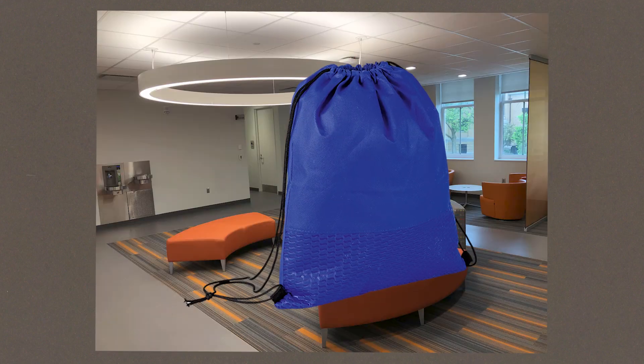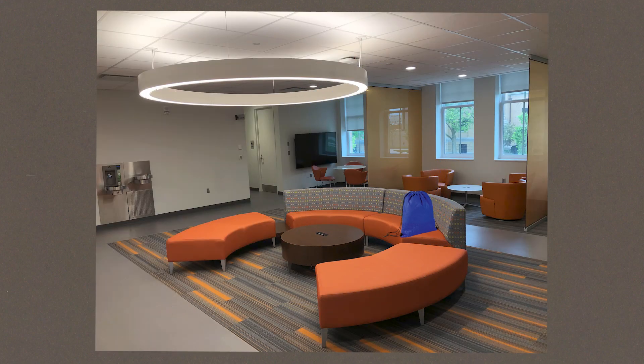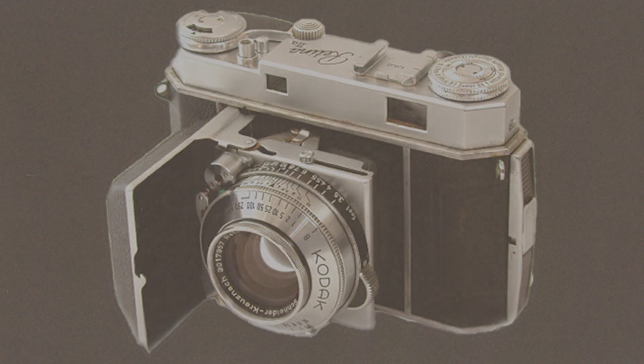It was late, and I had just finished a day of shooting. I left my bag in the lounge of the dormitories where I was staying. I thought it was safe and that I would see that bag in the morning, but I didn't. In the click of a shutter, my camera was gone.